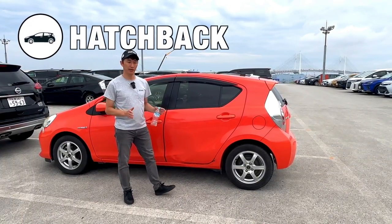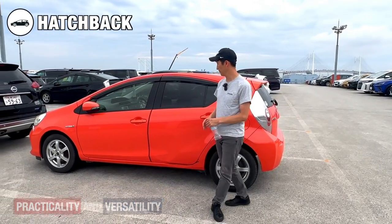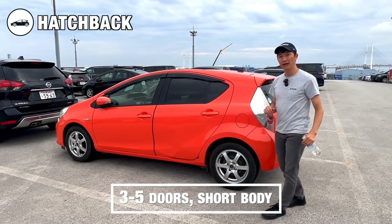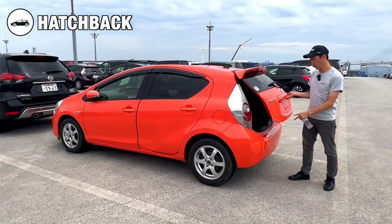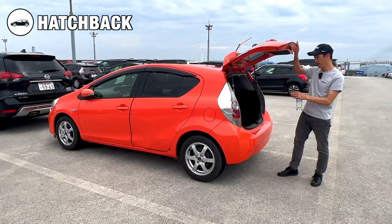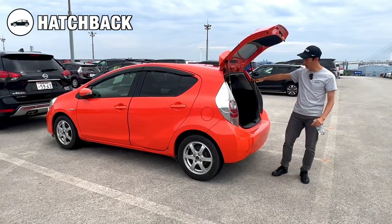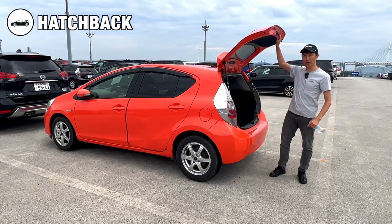Moving on, we have hatchbacks. Hatchback cars are well known for their practicality and versatility. They usually come in a shorter body shape with three to five doors. The rear door, which extends to the roof line, provides access to the cargo space, and if you fold the back seats you will have different options for cargo loading.